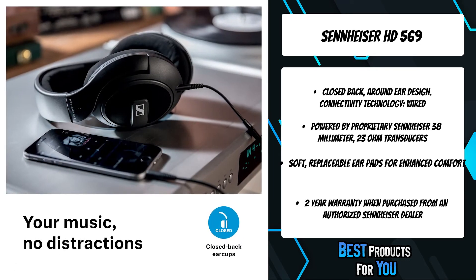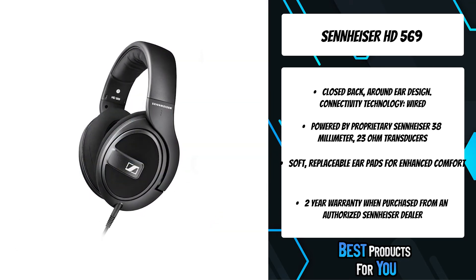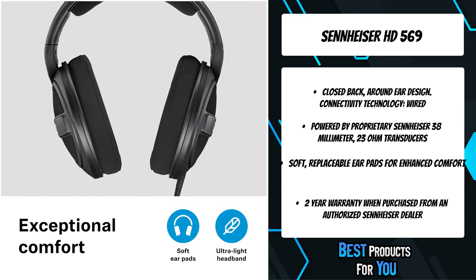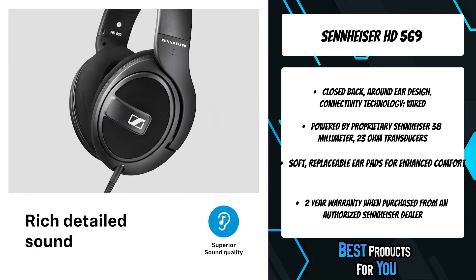Being closed-back, this around-ear delivers noise isolation along with a natural tonal balance. Exceptional wearing comfort is provided by large ear cups fitted with plush velour ear cushions. Sennheiser-engineered transducers use aluminium voice coils delivering high efficiency, excellent dynamics and extremely low distortion.